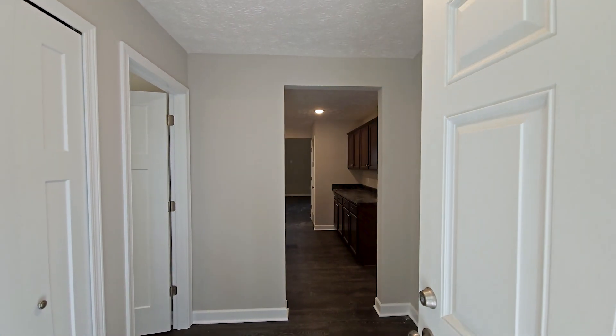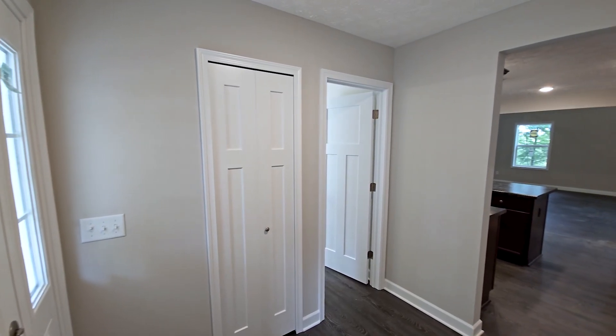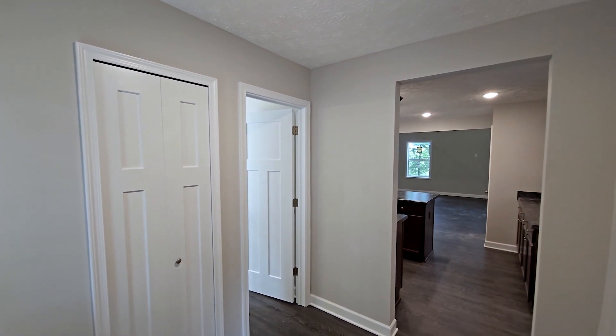As you enter this home, you will notice a coat closet on the left along with a powder room for guests.